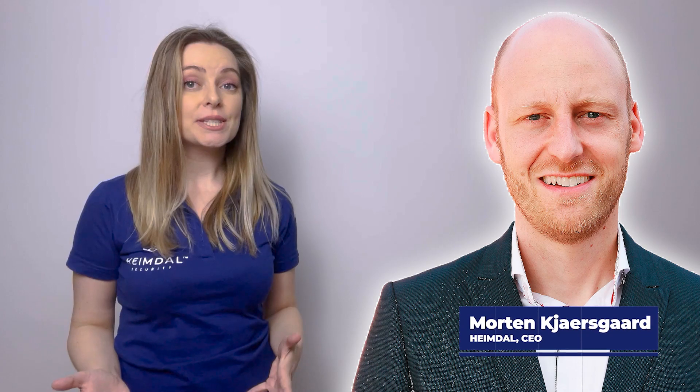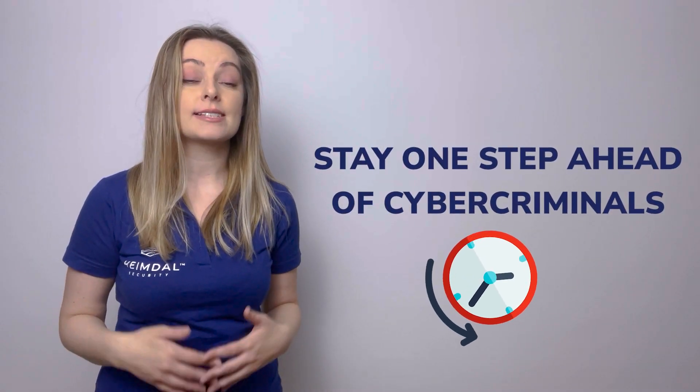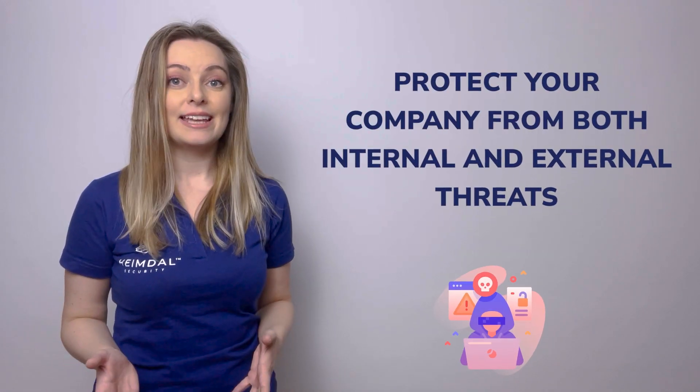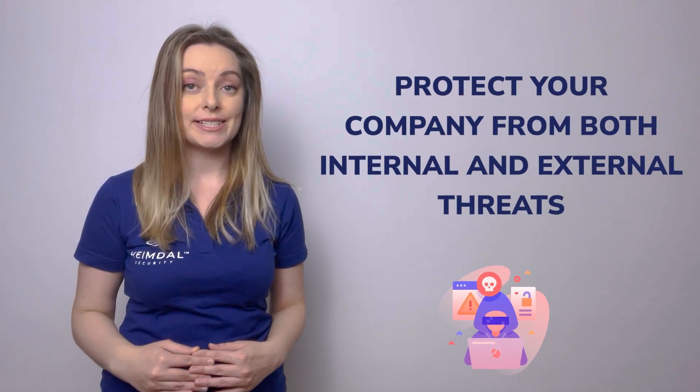made a list of the most important steps you must follow if you want to stay one step ahead of cyber criminals in an ever-evolving cyber threat landscape, and protect your company from both internal and external threats.